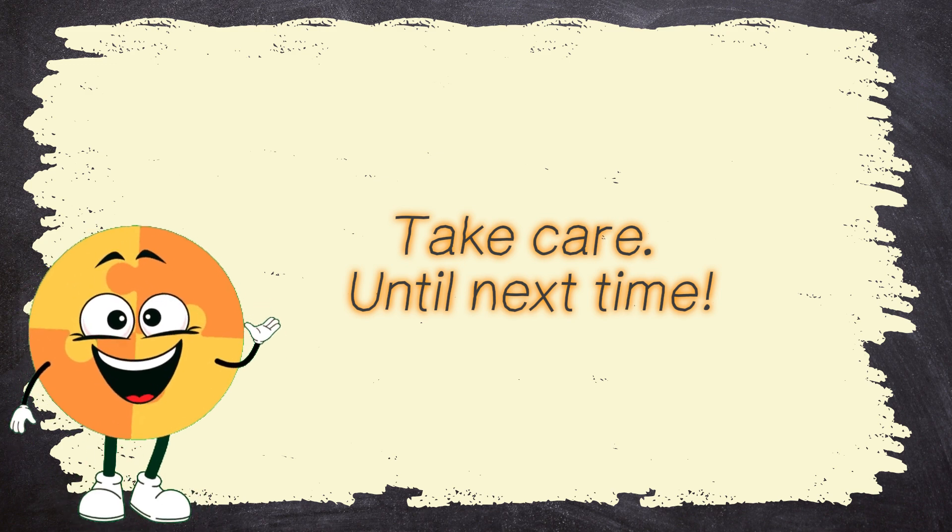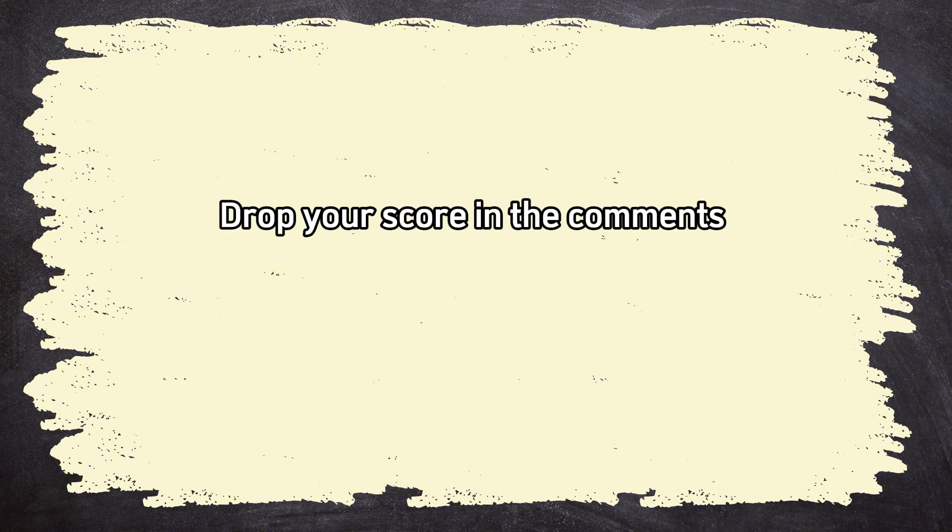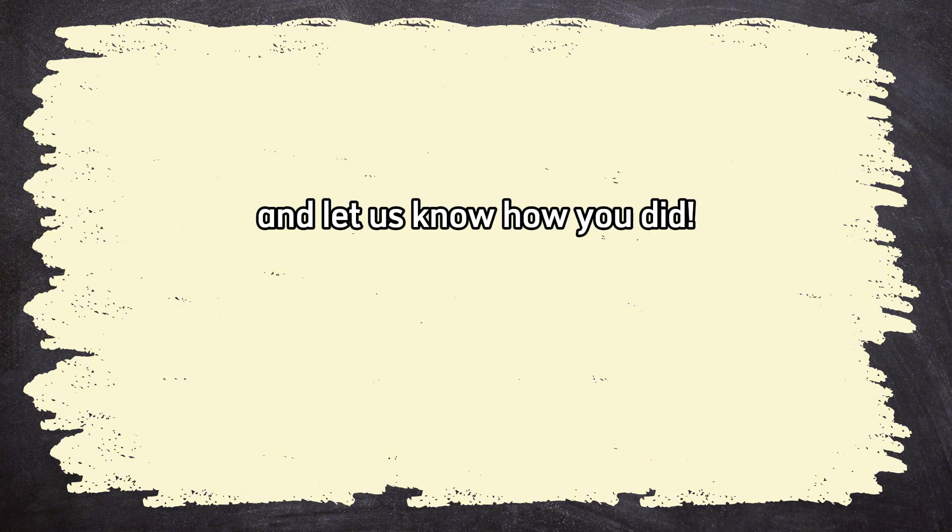Take care! Until next time! Awesome job! Drop your score in the comments and let us know how you did! Check out other videos from BrainWise! Check out the link in the comments below!